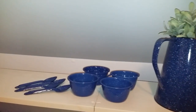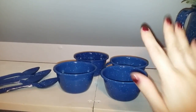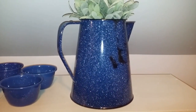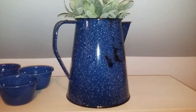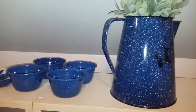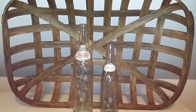The next thing is this enamelware set — I got this pitcher, four cups, and four spoons all for two dollars. It was a make-your-own-price yard sale; I offered two dollars and they said fine. I used it in the summer with a little faux plant on top, and the blue and white was cool for July 4th, Memorial Day, and Labor Day. I think once winter comes, this will be really cute as a little hot cocoa bar set-up on my porch.